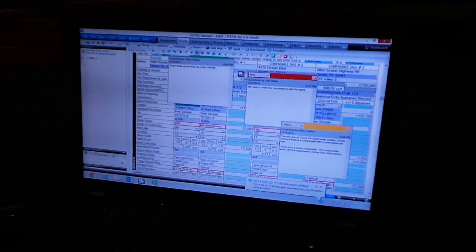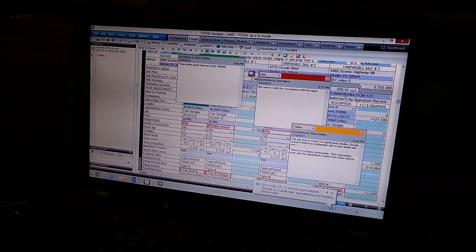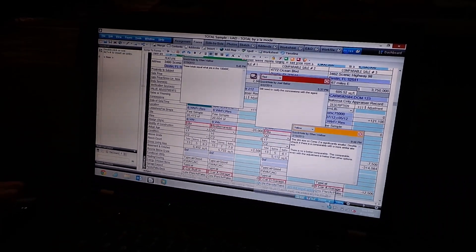Quick Notes are also good for inner office communication — perhaps between a trainee and a supervisor. One of the things we've added to the Total product is, up here at the top, I'm going to click on the Notes Power View.